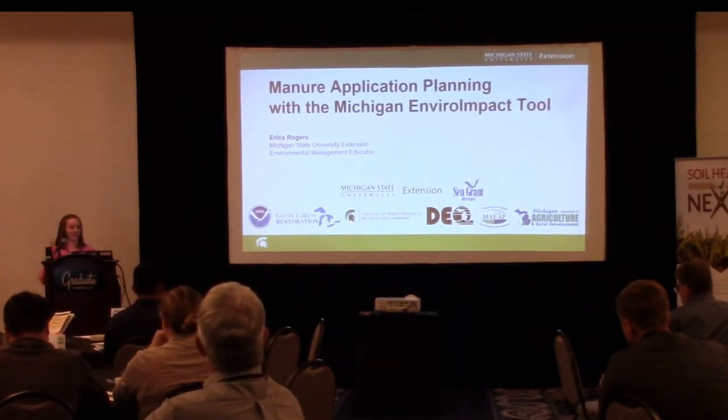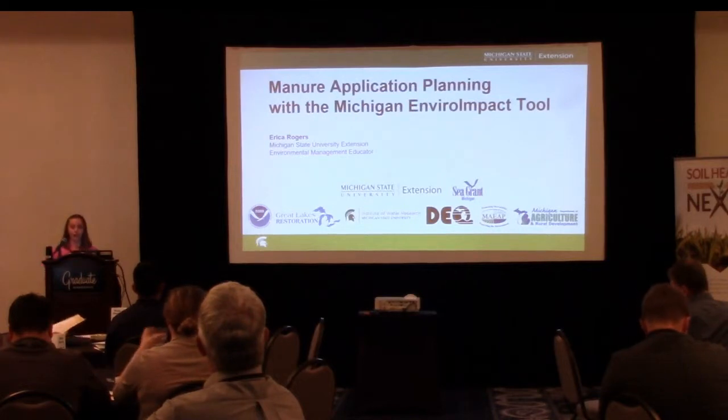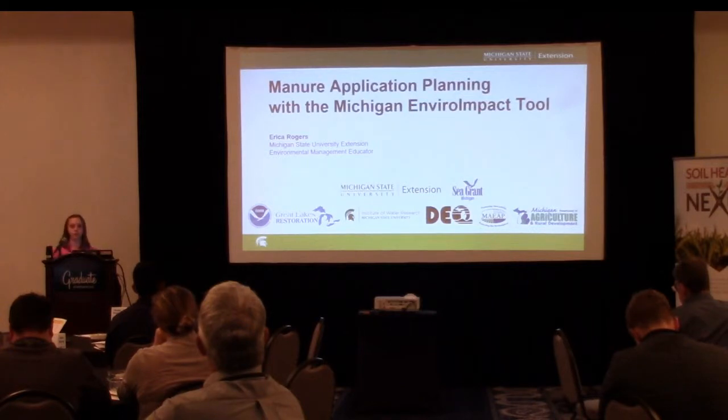Just as a quick note, I came in about a year and a half ago, which was kind of halfway through the grant for this tool. I'm really glad that Dustin and Heather were able to give a lot of the data background for it, because I was not a part of that for the Michigan tool. However, I was able to see some of our educational results from that.